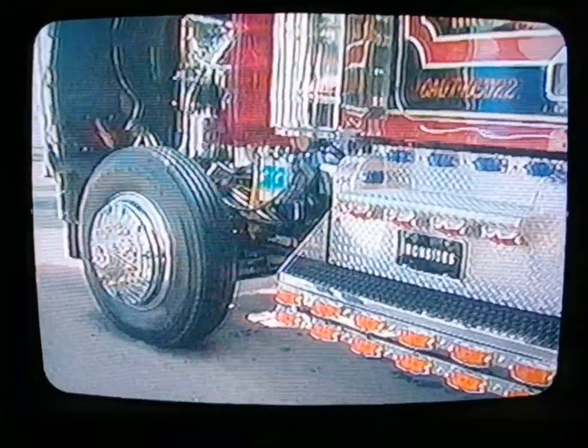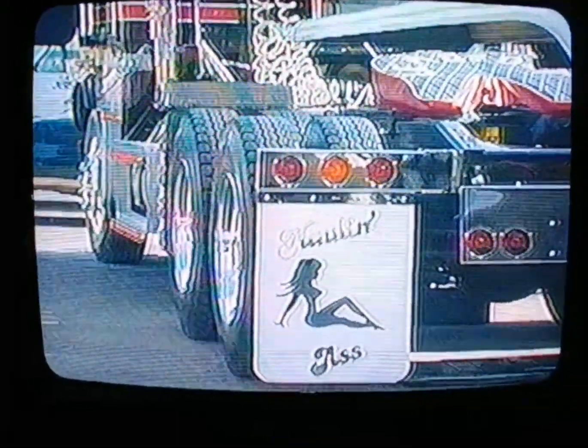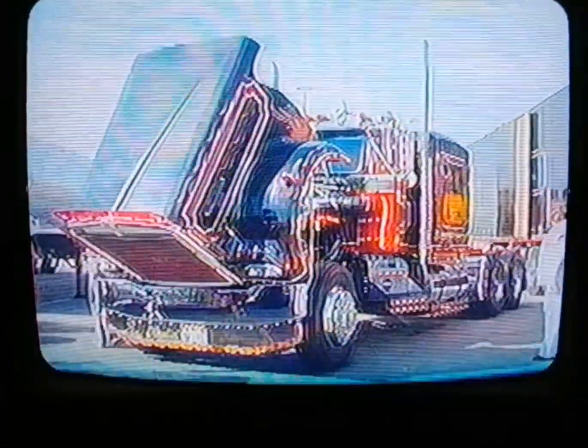It's one of the baddest things on the racetrack you ever want to see. It turns a quarter mile at 17 seconds. You've got four 11 24.5 tires on it.